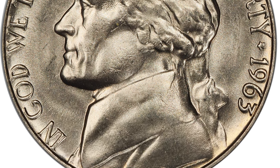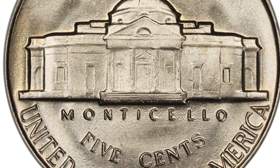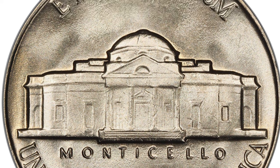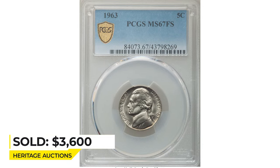A registry-grade coin displays satiny nickel-gray luster on both design elements, and only the most microscopic grazes are discernible with a loupe. It sold on January 13, 2022 for $3,600 at Heritage Auctions.